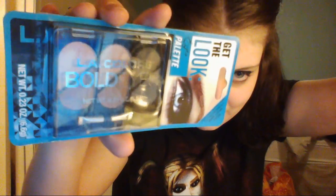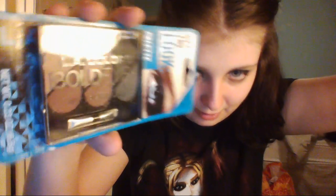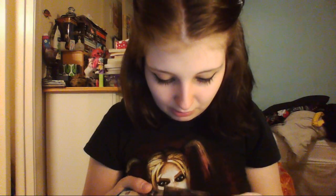And more makeup — this is LA Colors Bold Eyes. Let me try not to get a glare. These colors are absolutely fantastic. These are so nice. I don't have a lot of these lighter colors, and I've been looking for lighter colors for when I do my black eyeshadow. It's really important to have a transition color so it doesn't look like I got punched in the eye. Transition colors — yay!